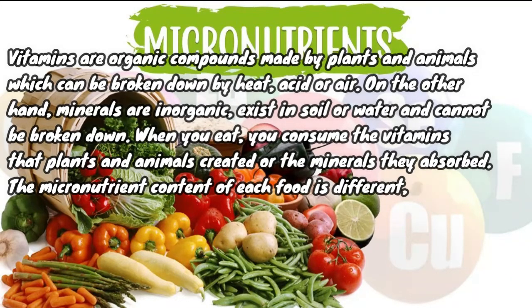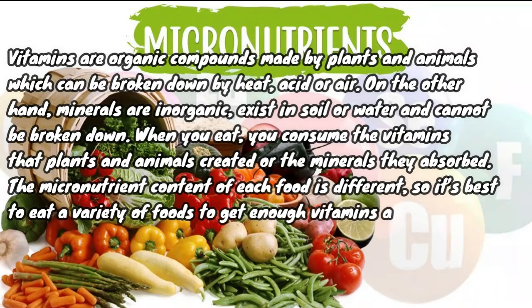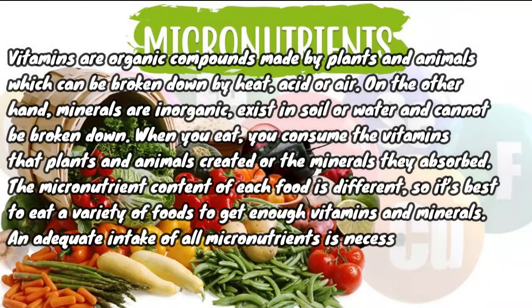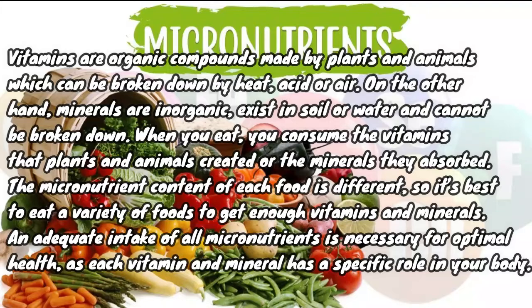The micronutrient content of each food is different, so it's best to eat a variety of foods to get enough vitamins and minerals. An adequate intake of all micronutrients is necessary for optimal health, as each vitamin and mineral has a specific role in your body.